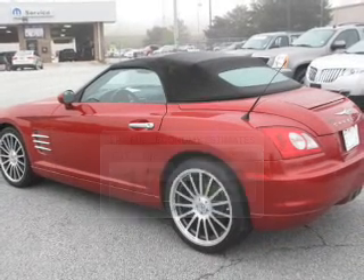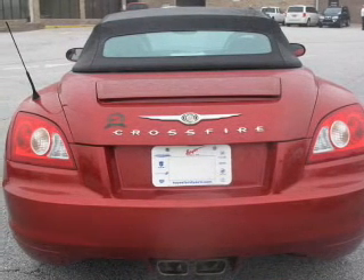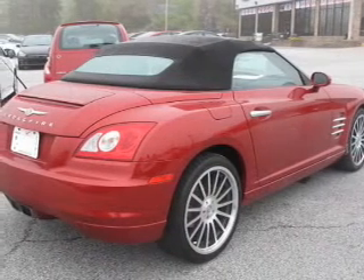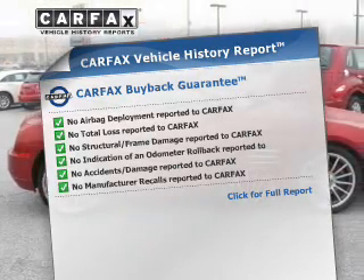The powertrain includes rear-wheel drive with a solid six-cylinder engine driven by an automatic transmission. Anti-lock brakes help you bring your vehicle to a safe stop. Let the outside in with a power convertible roof. Know the history on this ride and greatly reduce your buying risk with the included Carfax Vehicle History Report.